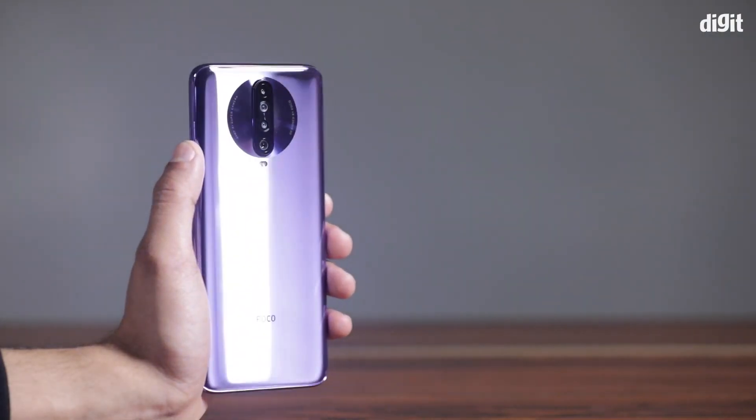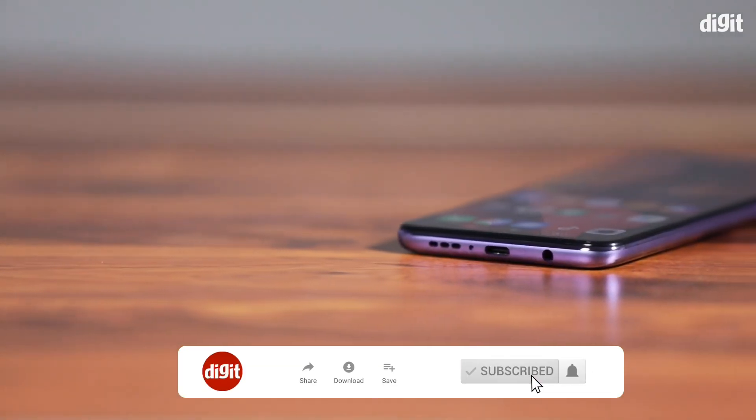Please subscribe to our channel. You can click the bell icon.